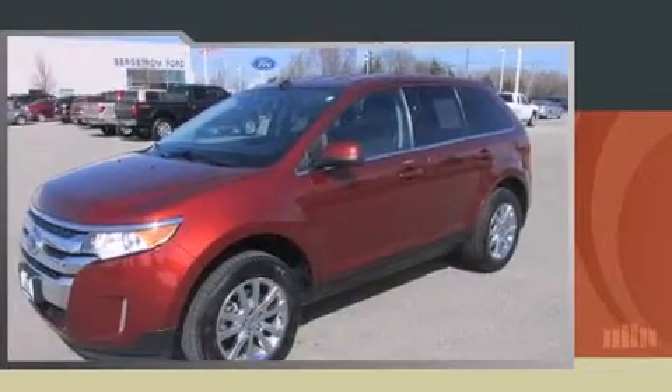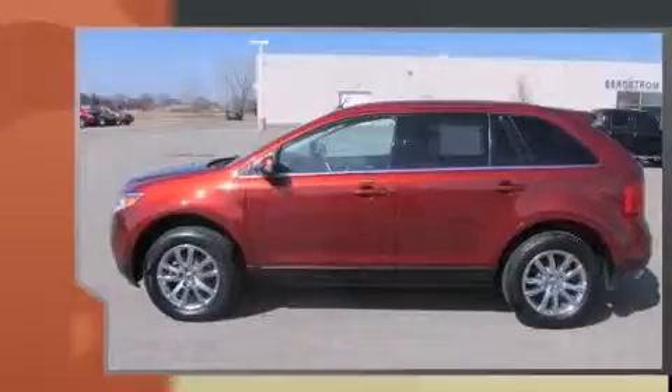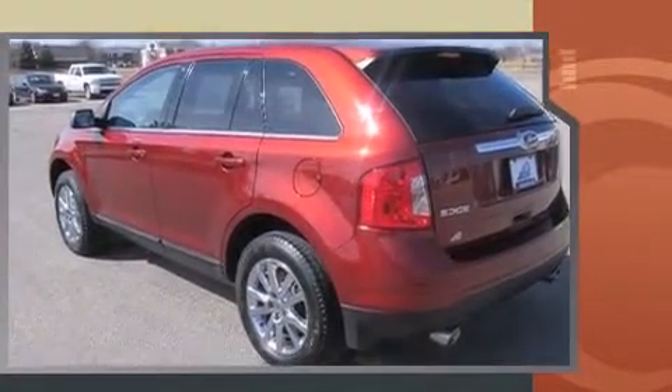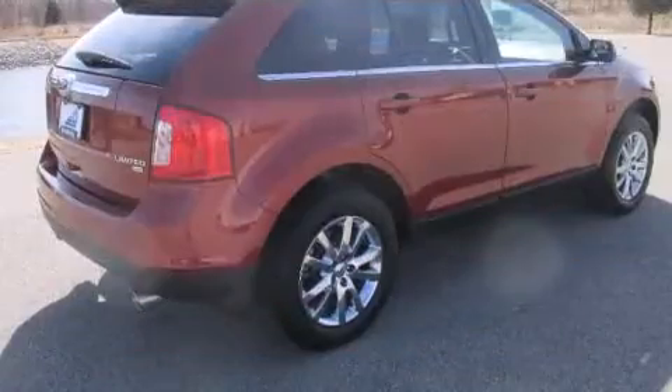Sensibility and practicality define the 2014 Ford Edge. A 3.5 liter V6 engine pairs with a sophisticated six-speed automatic transmission, providing a smooth and predictable driving experience.